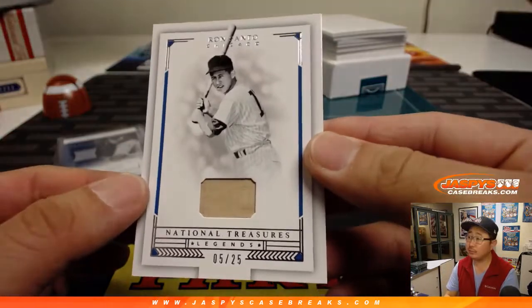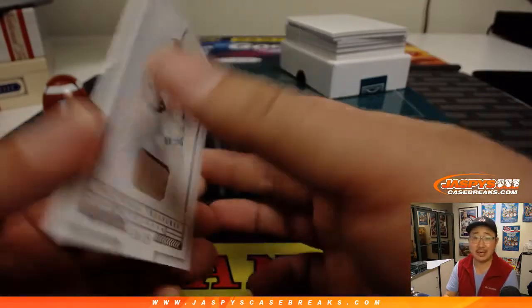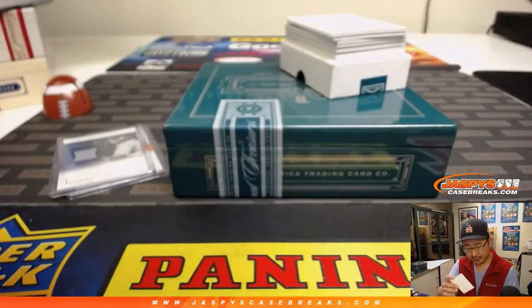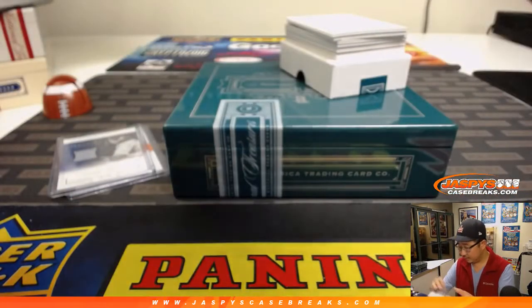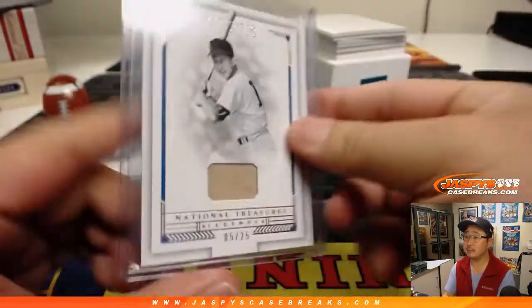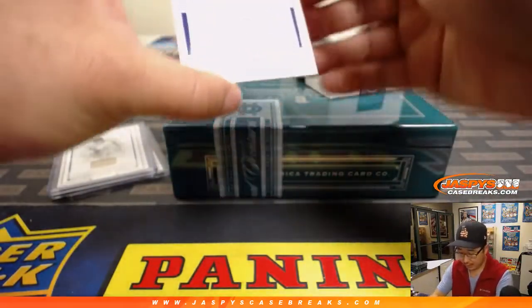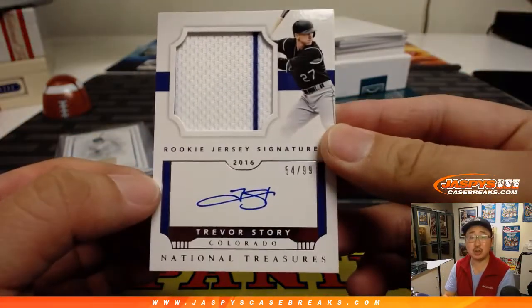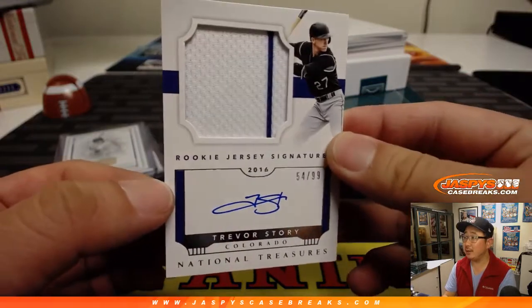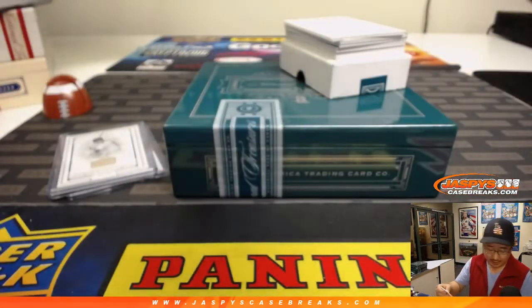We've got Ron Santo, 5 out of 25, Legends Relic — another bit of game-used material for Andrew Kay. And rookie jersey signatures, Trevor Story — two color relic, an on-card autograph, 54 out of 99.